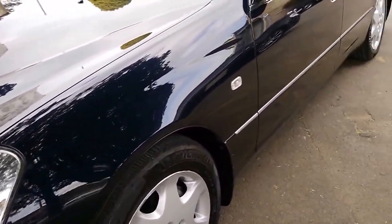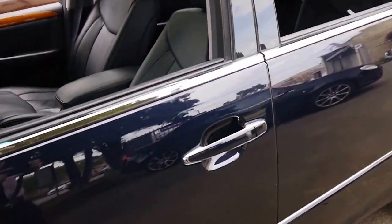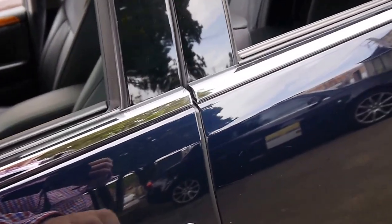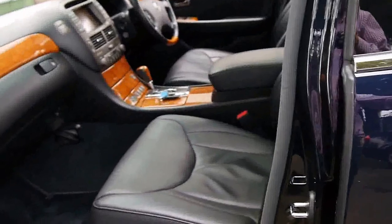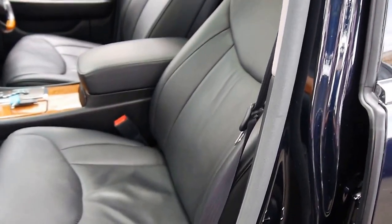One owner from new, Michelin tyres, midnight metallic blue, push button door entry and locking, and full beautiful log books from Lexus.